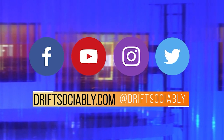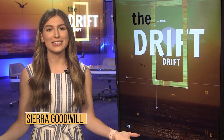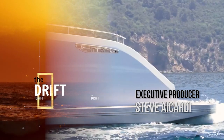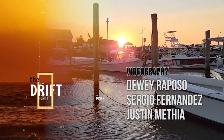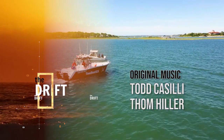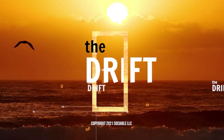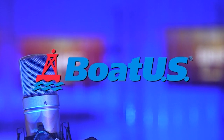That's it for this time. Thanks for joining us at the social place for boating — The Drift. For more content like this, like, follow, share, and subscribe to The Drift at DriftSociably, or visit us at DriftSociably.com. For all of us here at The Drift, I'm Sierra Goodwill. DriftSociably — get the drift? The Drift has been brought to you by BoatUS. Better boating starts here. Join today.